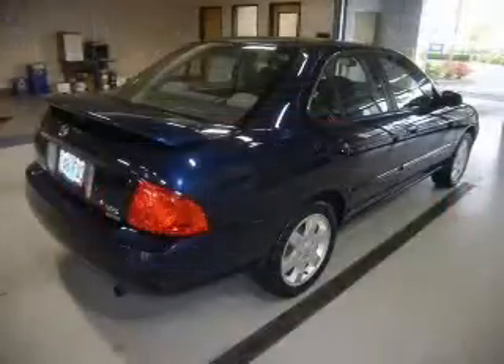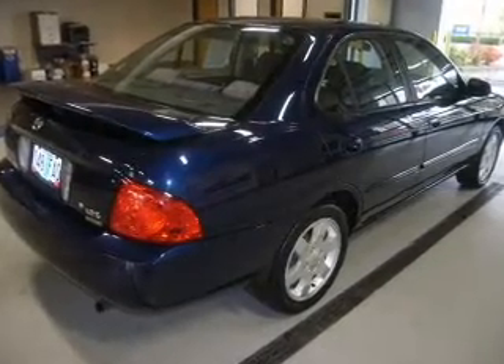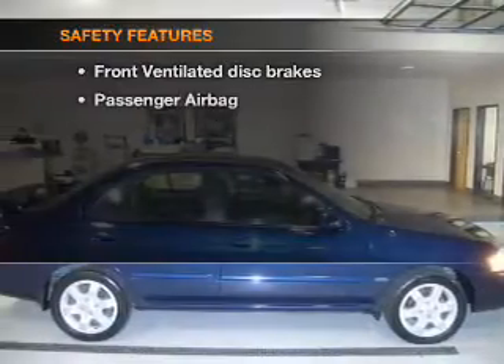Air conditioning, power steering, an AM-FM stereo with a CD player, and an adjustable tilt steering wheel. If safety is a high priority,